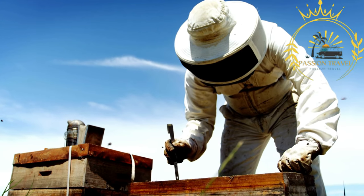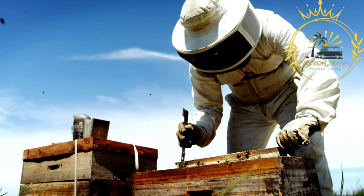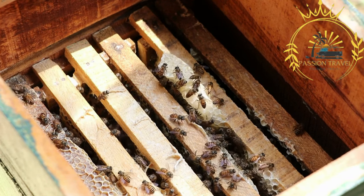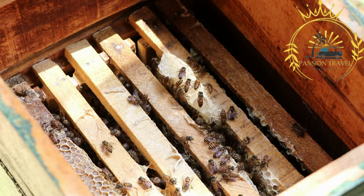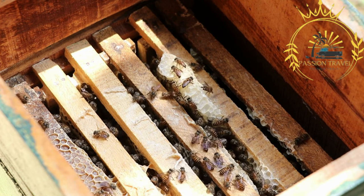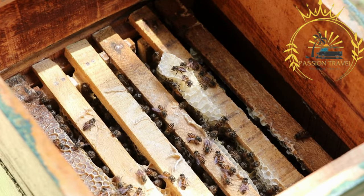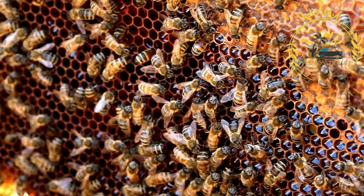Ålandic honey is a delightful and sought-after product made by bees in the Åland Islands, an autonomous region of Finland. The island's diverse and pristine natural environment — with its meadows, forests, and abundant floral resources — provides an ideal habitat for bees to gather nectar and produce high-quality honey. The specific flavor and characteristics of Ålandic honey depend on the variety of flowers visited by the bees, including clover, thyme, heather, and various herbs, contributing to unique taste and aroma profiles.